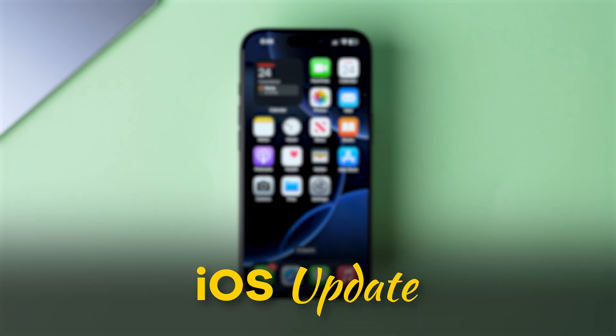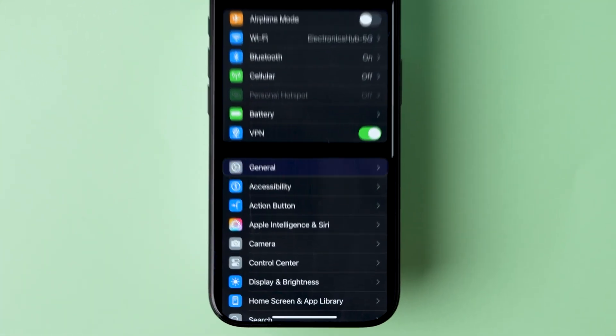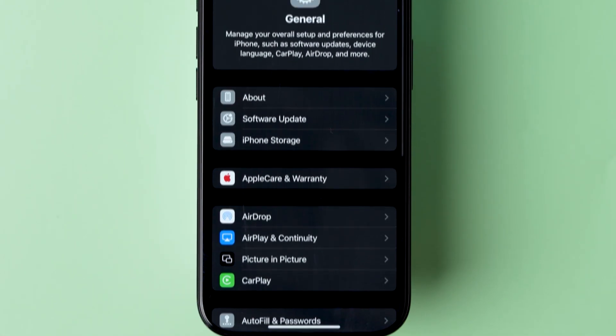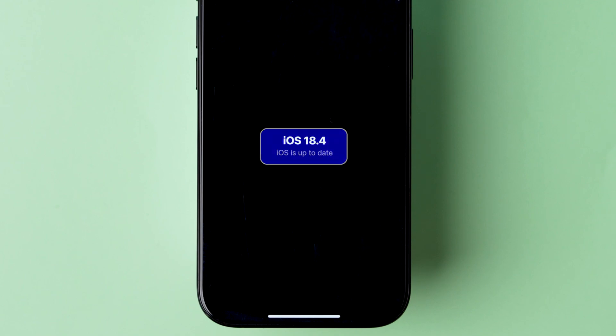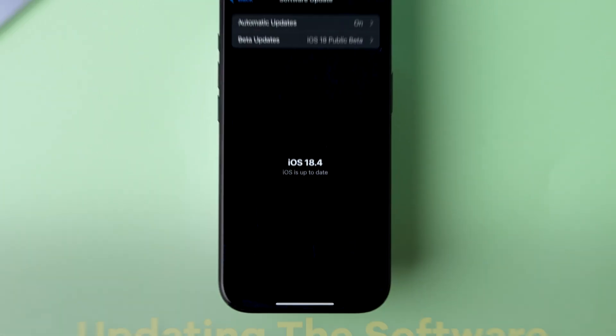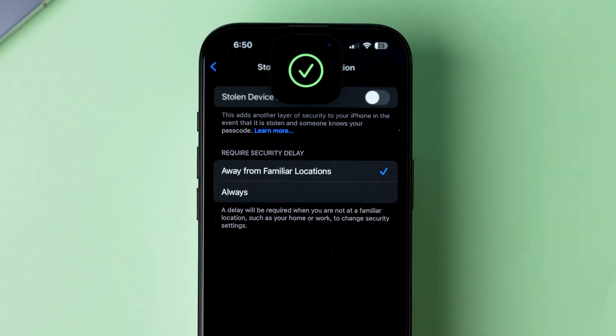Let's start with iOS update. Go to the Settings app on your iPhone, then scroll down and click on General. Next, look for the option Software Update and click on it. Make sure you have installed the latest version of iOS software. After updating the software, try to turn off the stolen device protection.